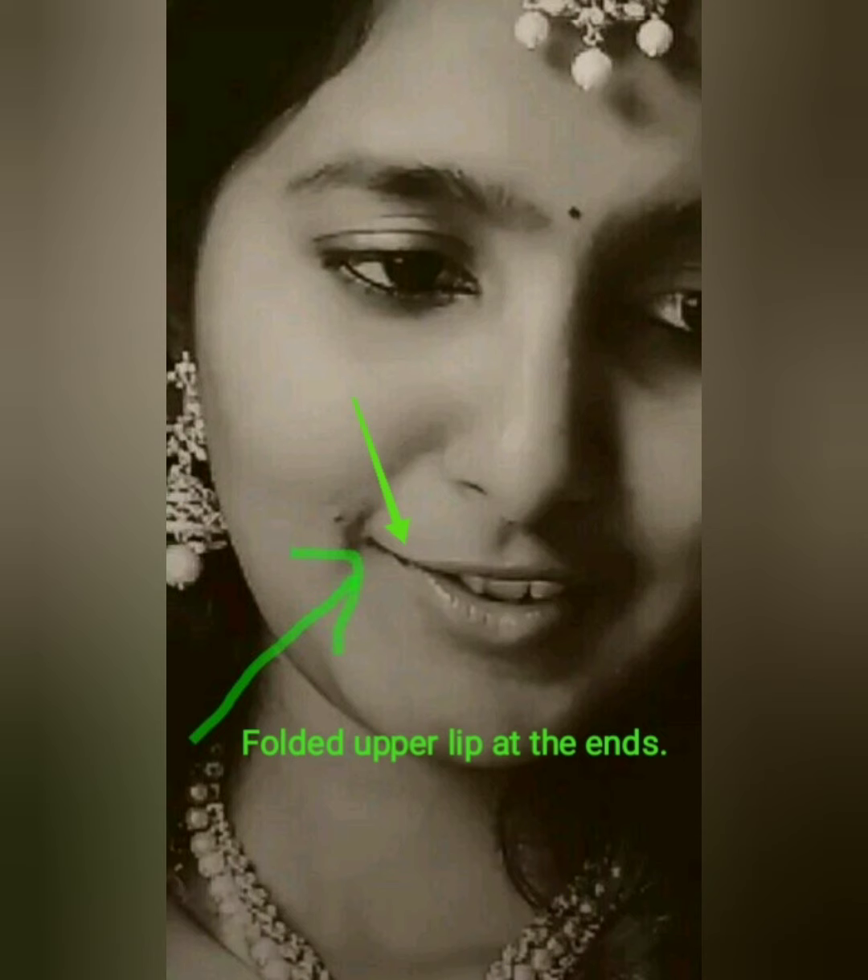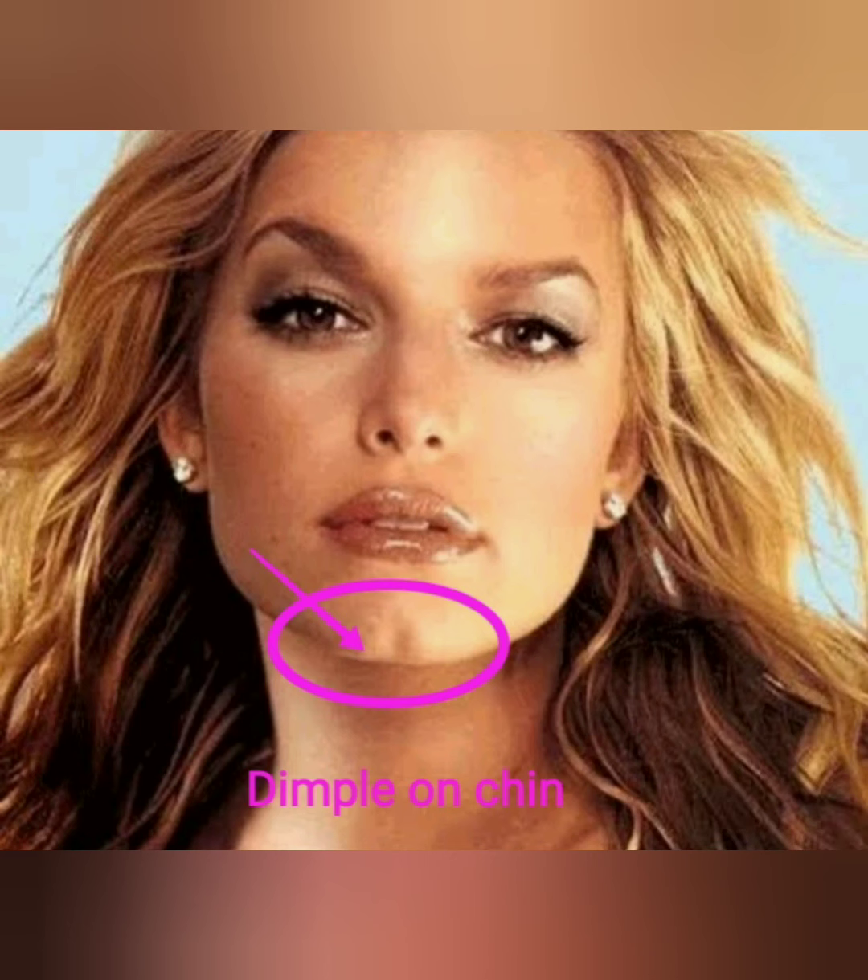Now let us discuss a few tips on face reading. First, if the upper red portion of the lip is folded at the ends — like a cow's upper lip — then these people love their kids very much and show great affection for them. If there is a dimple on the chin, these people like entertainment and like to stay in an entertainment group.